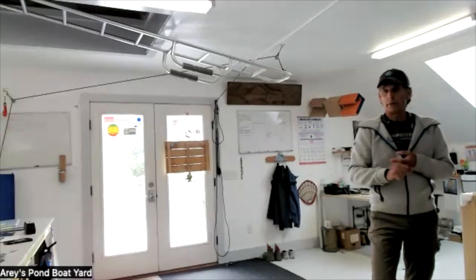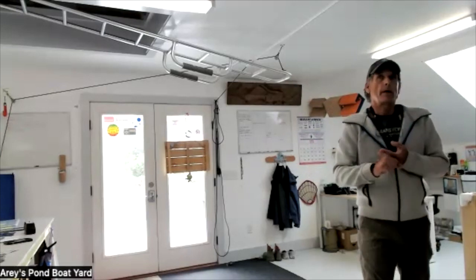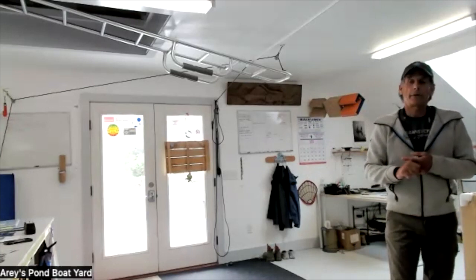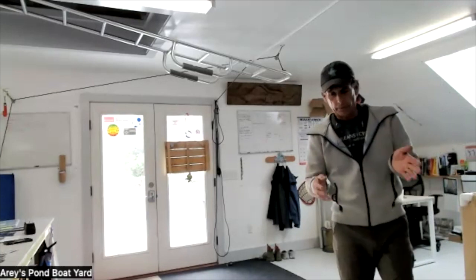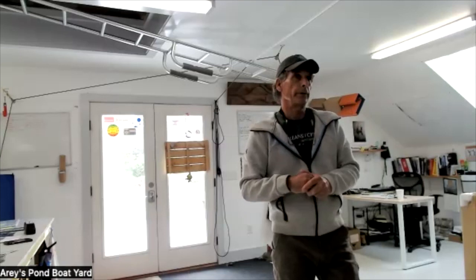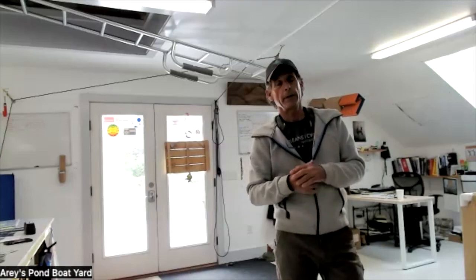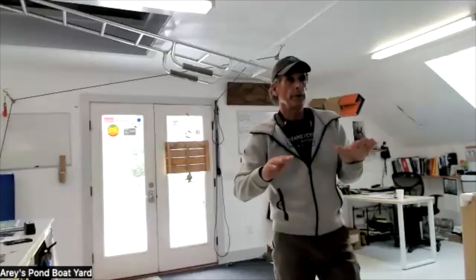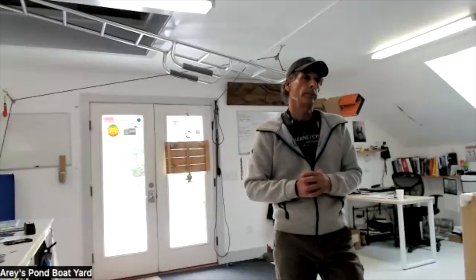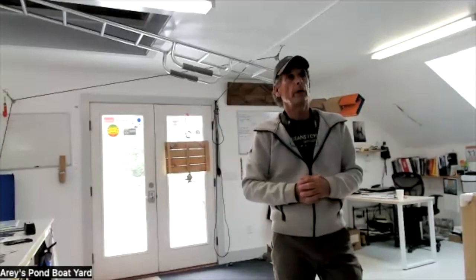We are also going to be experimenting with a mold we got from California — we're doing a custom powerboat. There's a negotiation going on right now about being able to produce these boats. It's a vintage Chris-Craft design, very popular in the sixties, has a really nice look to it and is great for Pleasant Bay. We're going to build the first one, see how it goes, and may continue offering those as well.